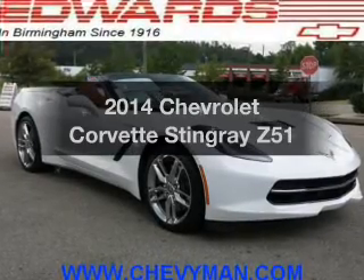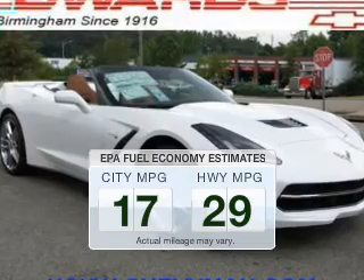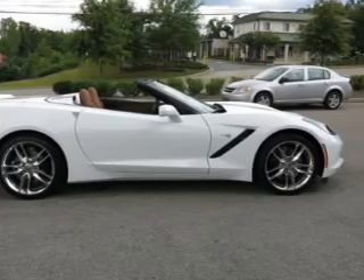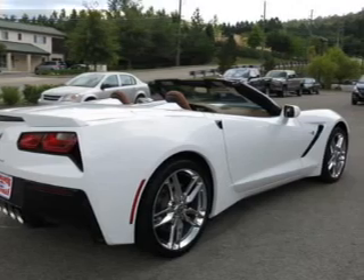Everything you need under one roof with this great vehicle. Better gas mileage means better long-term driving, and this ride delivers with a great low fuel consumption rate. The powertrain includes rear-wheel drive with a powerful 8-cylinder engine driven by a 6-speed automatic transmission.